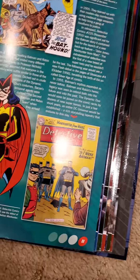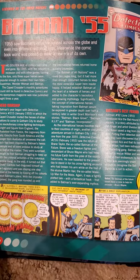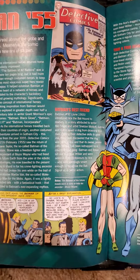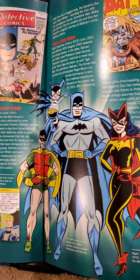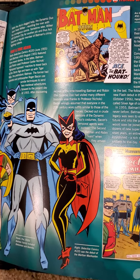I've got a Batwoman and Batlight. Batman, 1955. I love the taste of Bat-Hound. Ace.